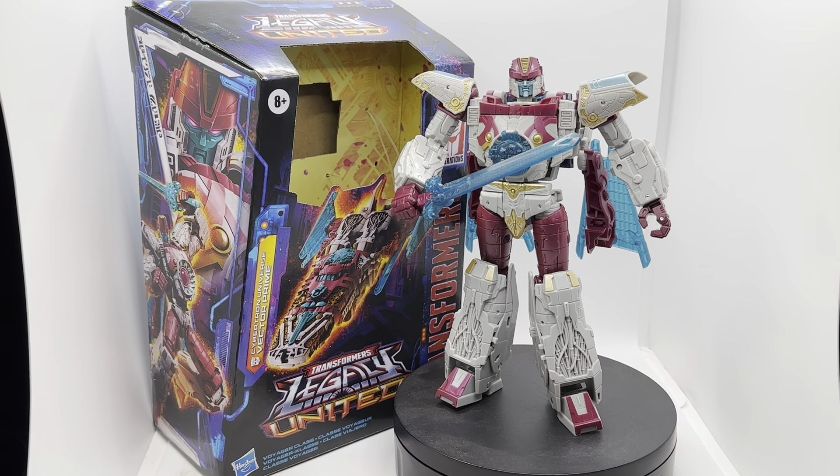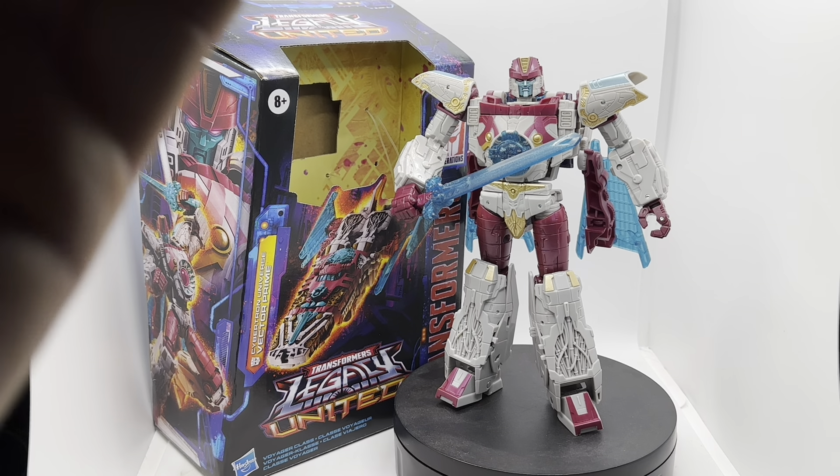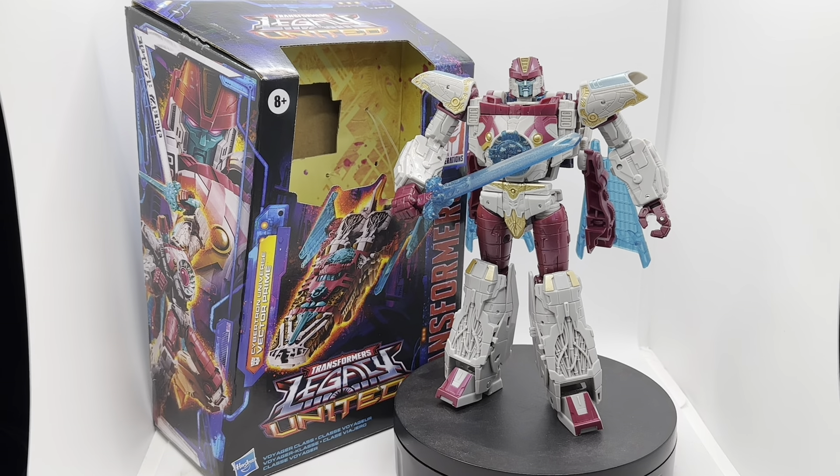Hey there, toy collector friends and Transformers fans alike, welcome back to the channel. I'm the Triple TC, that's the Time Traveling Toy Collector, and this is the Transformers Legacy United from the Cybertronian Universe: Vector Prime.